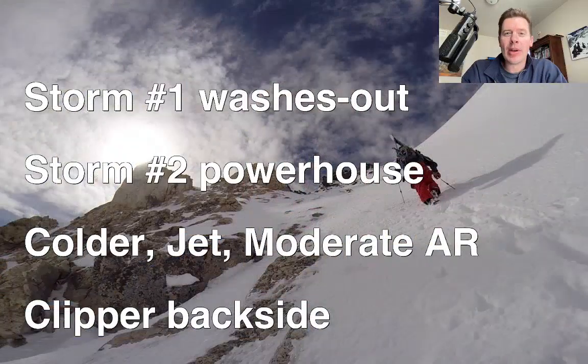Hey guys, I'm meteorologist Chris Tomer. Let's talk some mountain weather. We're still watching this powerhouse storm system due in here December 10th through 13th across the west.